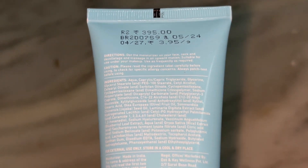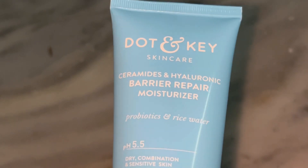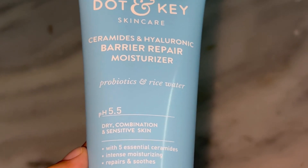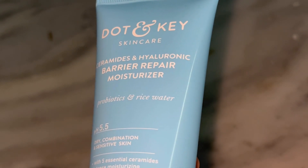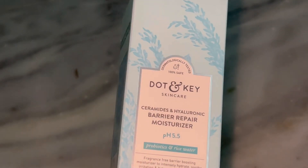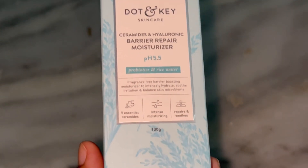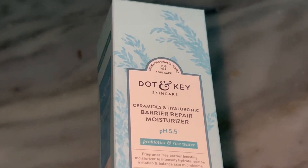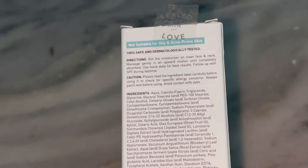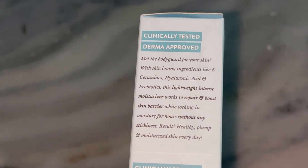Overall, I am really impressed with the Dot and G ceramide plus hyaluronic barrier repair moisturizer. It's done a great job at keeping my skin hydrated, calm, and healthy. For me it's a definite thumbs up and I absolutely recommend it, especially if you are struggling with a weakened skin barrier or dryness. That's it for today's review, guys. I hope you found this helpful. If you have tried this moisturizer or have any questions, leave them down in the comments. Don't forget to give this video a thumbs up and hit that subscribe button for more skincare reviews. See you in the next video!